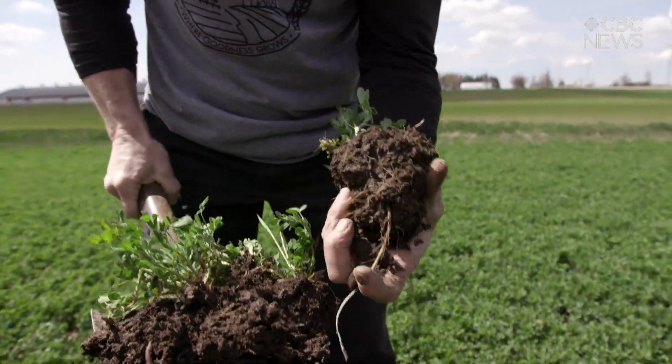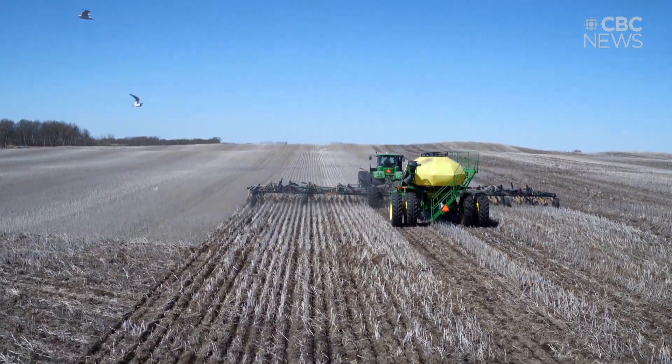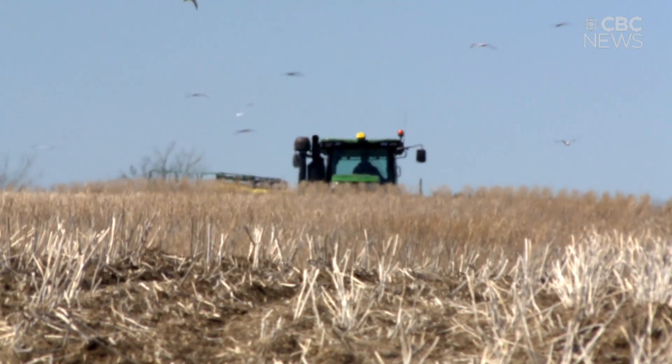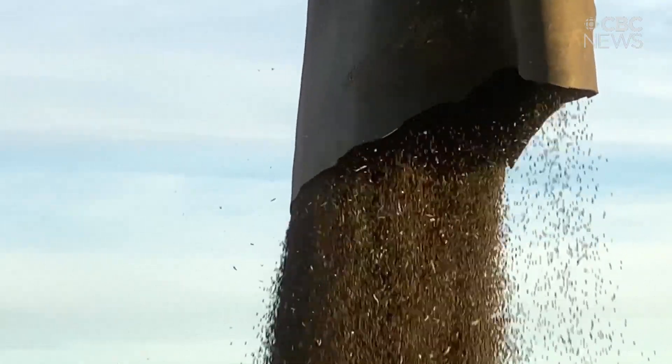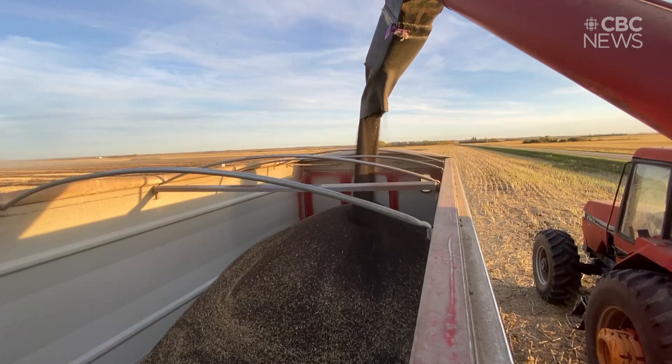This cover crop might not be feeding physical livestock or feeding people — it's feeding the biology below our ground right now. For decades farmers have been evolving the ways they care for the soil. Many have all but stopped tilling the land, especially on the prairies, offsetting some of their agricultural emissions. But experts say more is needed in the fight against climate change.